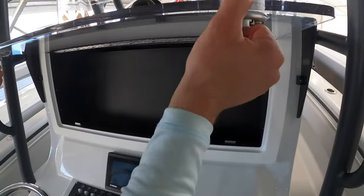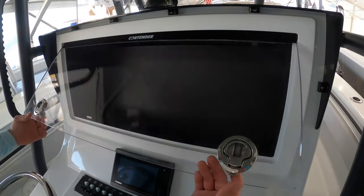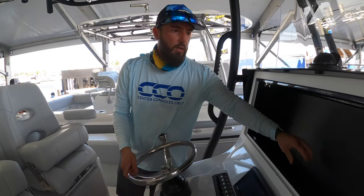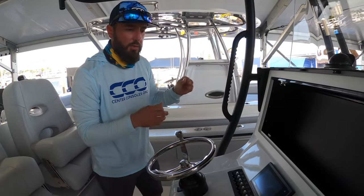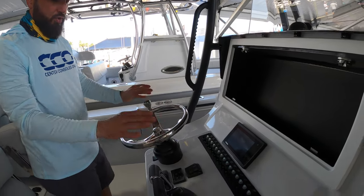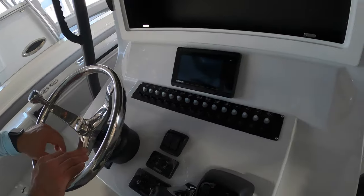At the helm, you'll notice it has a recessed connection — a recess for electronics — so you can close this up if the elements get rough. You can also store your drinks in there, cup holders, and small electronics like a phone or keys.